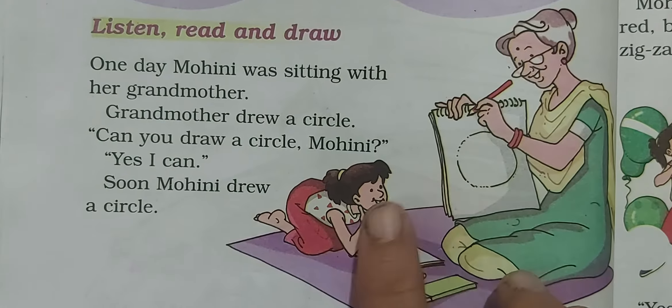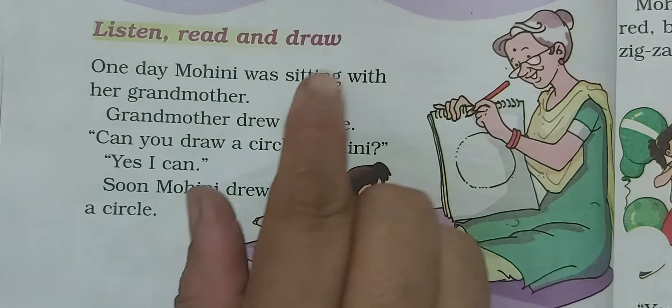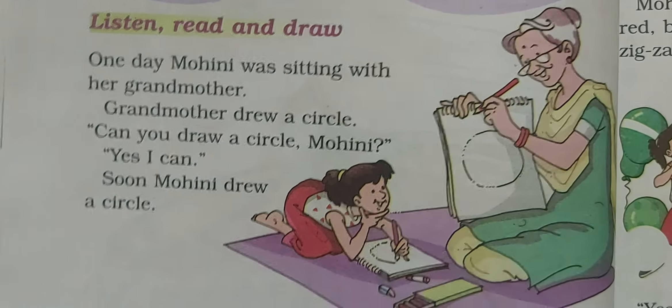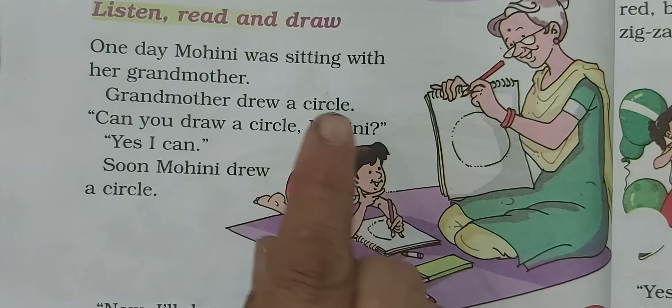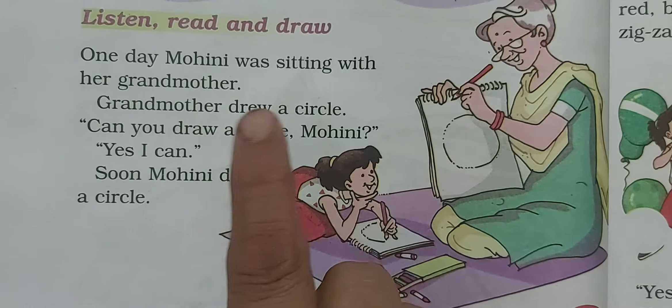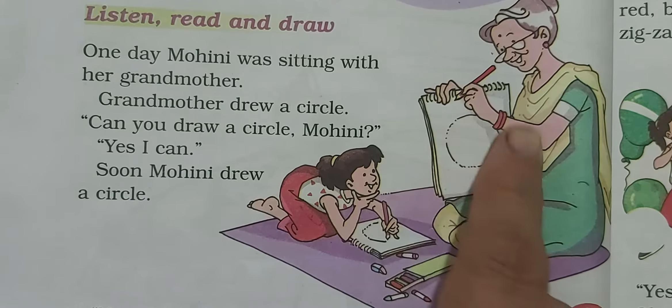One day Mohini was sitting with her grandmother. Grandmother drew a circle in her sheet.